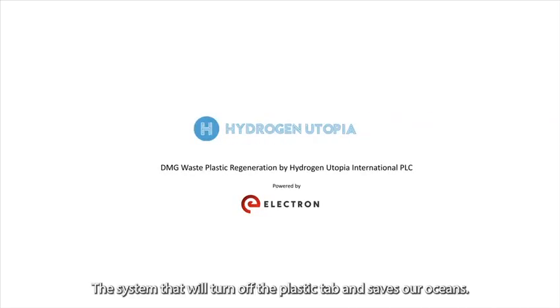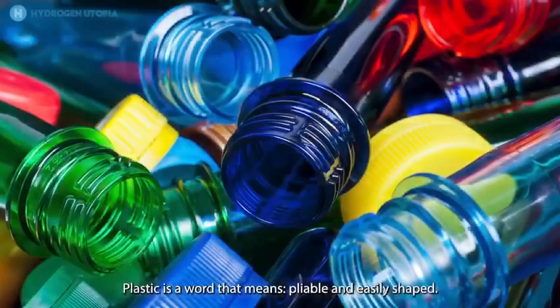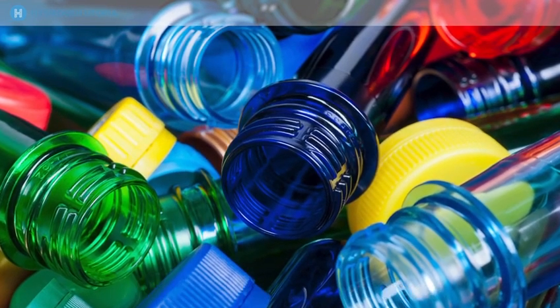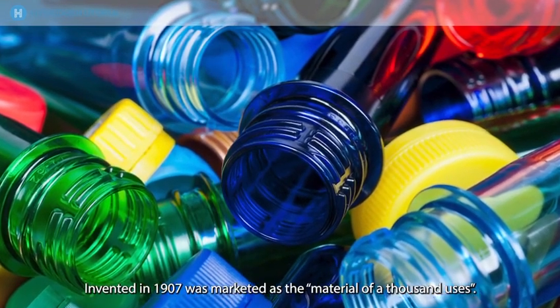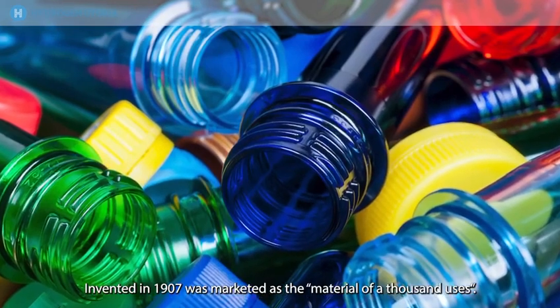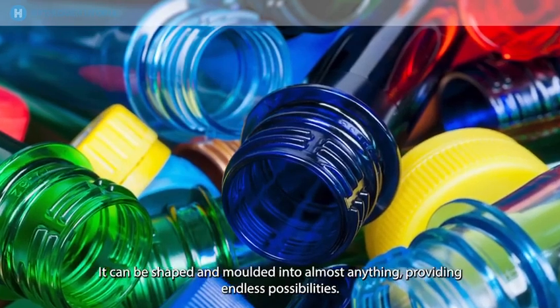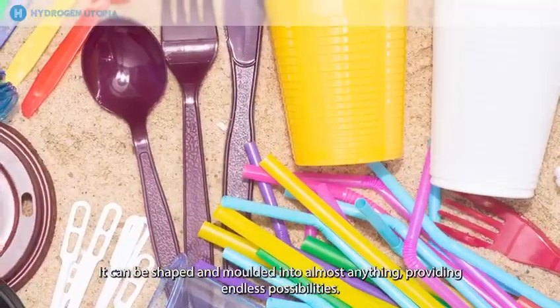The system that will turn off the plastic tab and save our oceans. Plastic is a word that means pliable and easily shaped. Invented in 1907, it was marketed as the material of a thousand uses. It can be shaped and moulded into almost anything, providing endless possibilities.